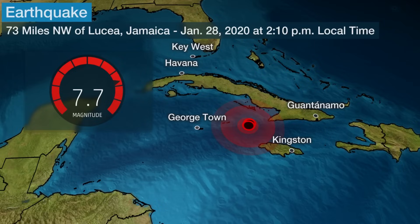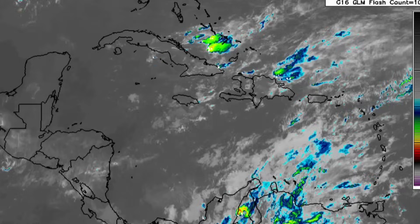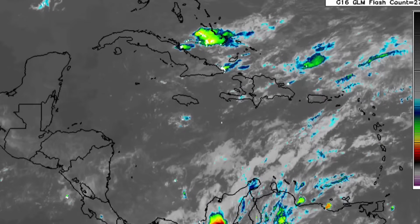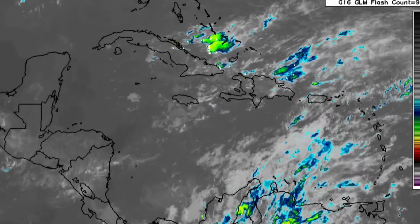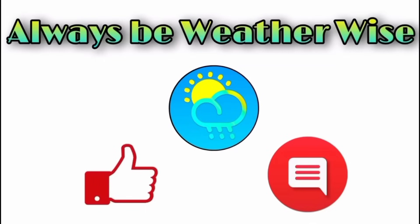That is pretty much what I wanted to share in this update video. It's still going to be rainy and wet across parts of the northern Caribbean, winds are going to be kicking up across some areas, and there's dust moving in. I hope you found this update very informative. If you have any questions, please feel free to leave them in the comments and I'll get to you when I have the chance. Remember to always be weather wise.